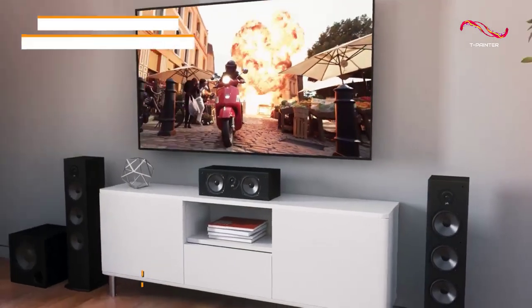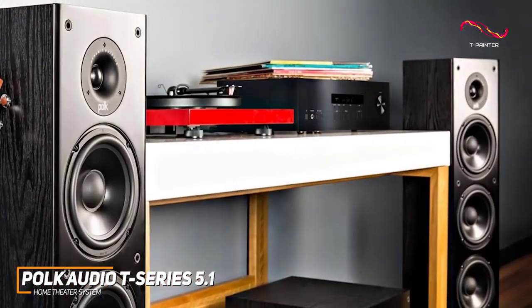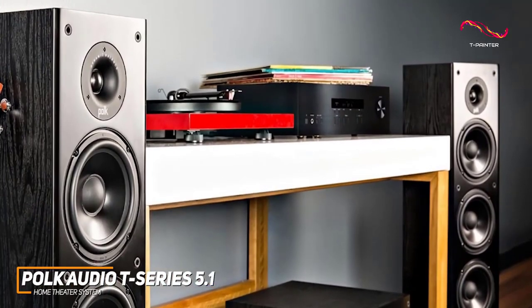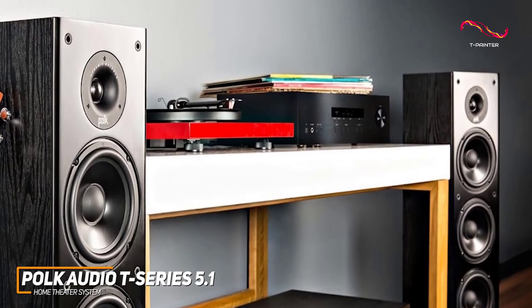Polk is a well-respected name in the industry with several solid offerings to choose from, and their T-Series 5.1 channel home theater system is a solid all-around performer that can deliver cinema-quality sound in the comfort of your own home.